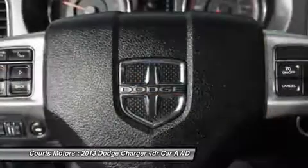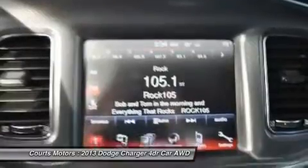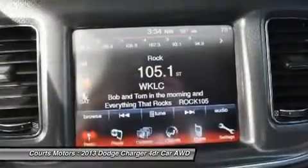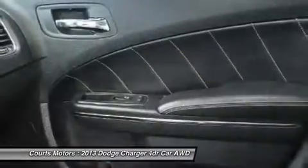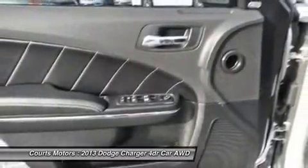Uconnect 8.4 including AM/FM stereo, CD/DVD/MP3 player, custom-defined color display, SRT performance info, trunk lamp, tire pressure monitor display, tip start, tilt and telescopic steering column, and supplemental front-side airbags.